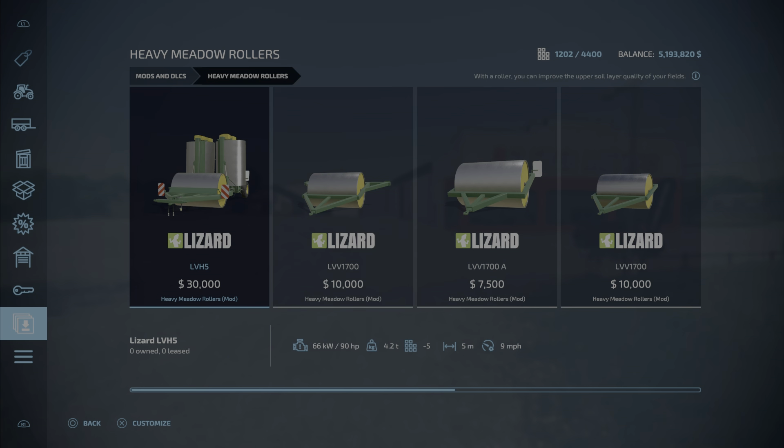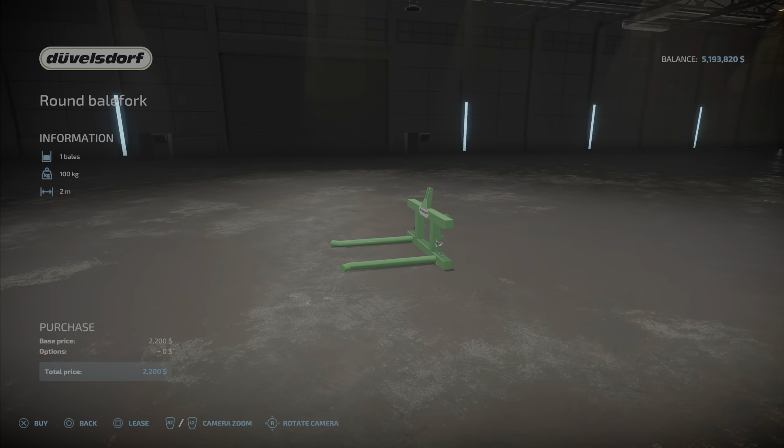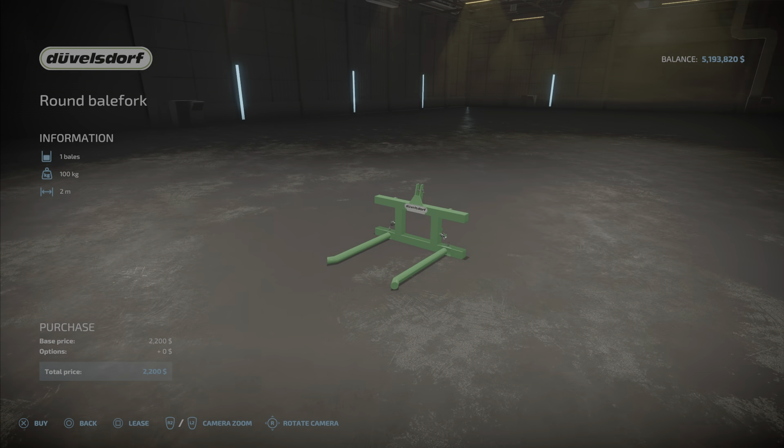Here we have the Doublesdorf Round Bale Fork: 0.69 megabytes to download and install, costs 2200, takes up two slots, and can hold one round bale. It's just that — a simple round bale fork.